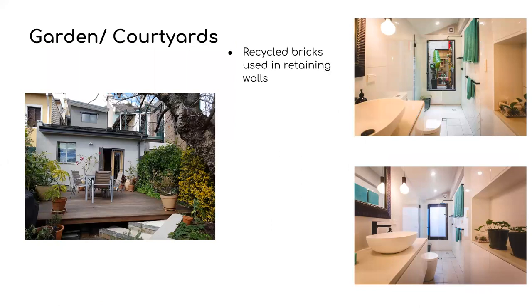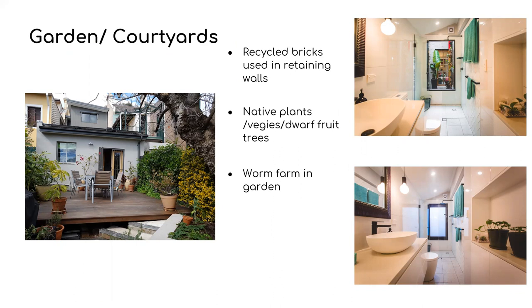In the rear garden we've installed a new deck and built planter beds using recycled bricks from the demolition. We've planted native plants in the front nature strip and we're now growing a lot more veggies and small dwarf fruit trees. We have kumquats, blueberries, passionfruit, strawberries, and lots of green veg. We also have a worm farm.